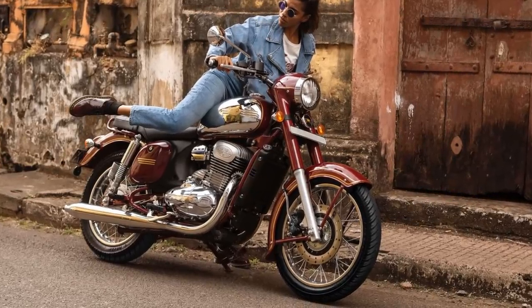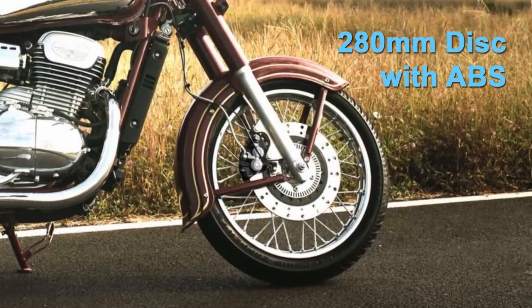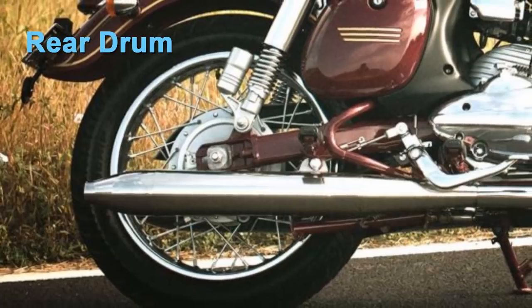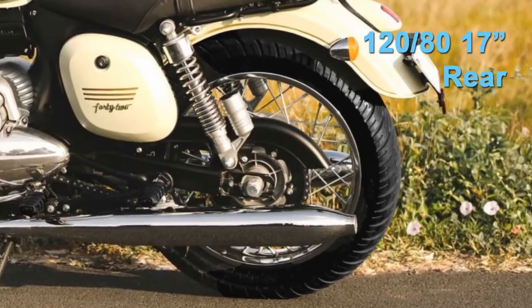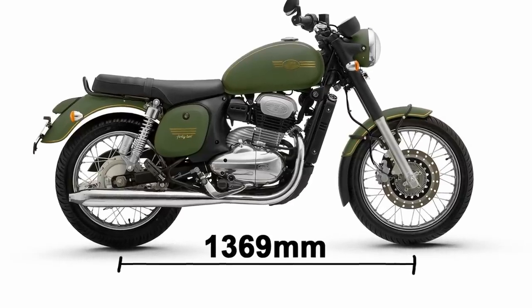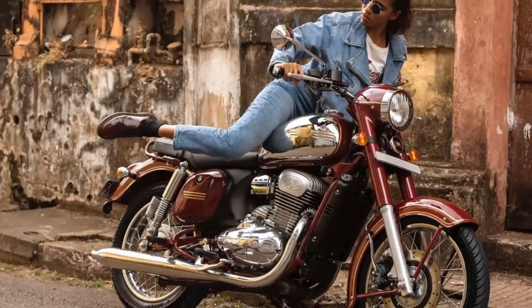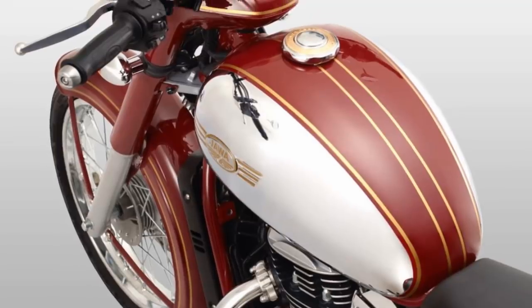The weight of the Java and 42 is 170 kg. Both have a 280mm front disc with ABS and rear drum brakes. The front tire is 100/90-18 and rear 120/80-17 inch. Wheelbase is at 1369mm, seat height is on the lower side at 765mm, and the fuel tank is 14 litres.